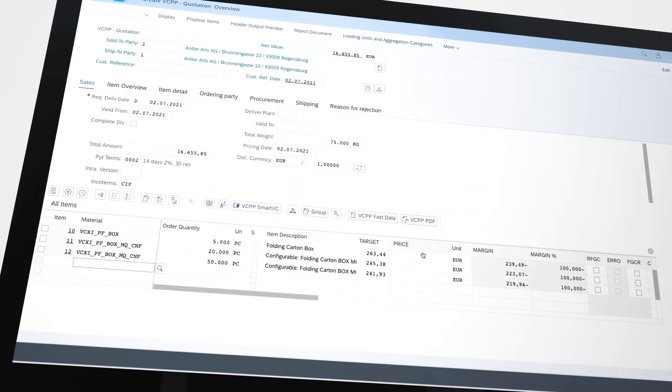Configure Price Quote — it's a really complicated name but an easy product which we are getting with the VC PowerPack from ICOMP. The customer today wants a complicated product in different varieties very fast and wants to have a price from our side, so with the CPQ we have the possibility to do so.